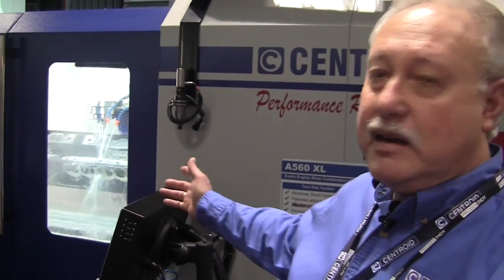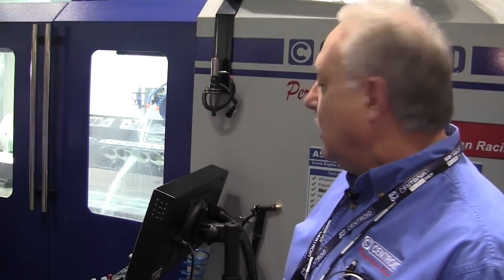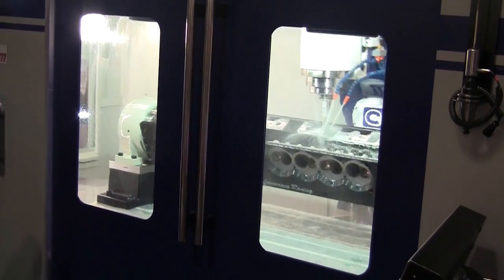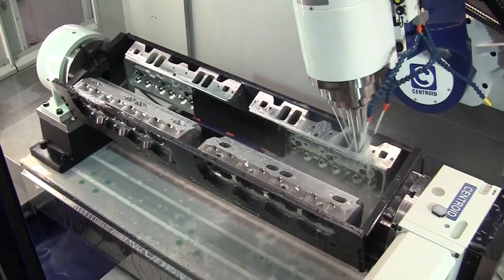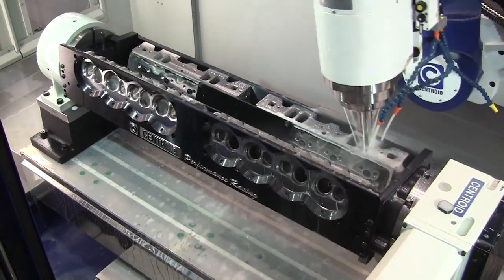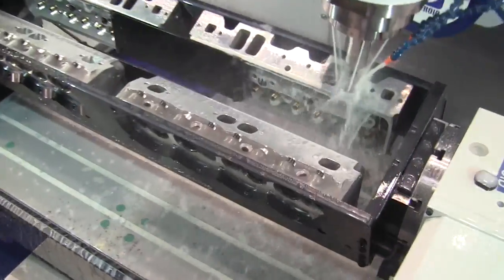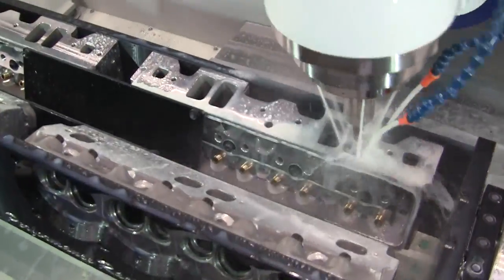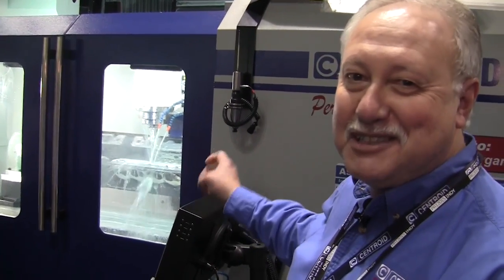Here today we have our A560 XL Port Block combination machining center. The newest product we have here today, I'm calling this our Port Block Quad. We actually have four small block Chevys being ported right now in this machine. There are two sets of cylinder heads. It takes about nine hours and we'll have two sets of heads done. We're in production — they're sellable.